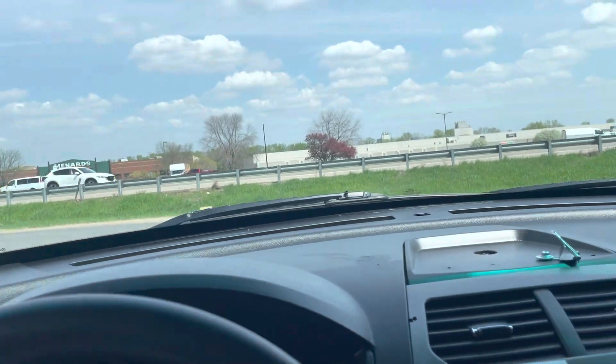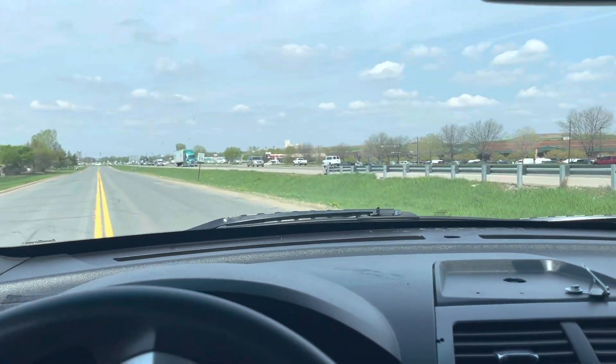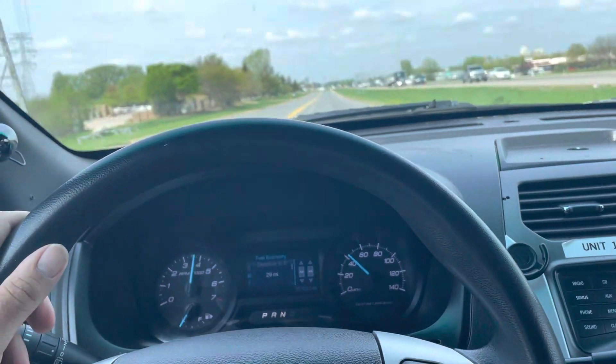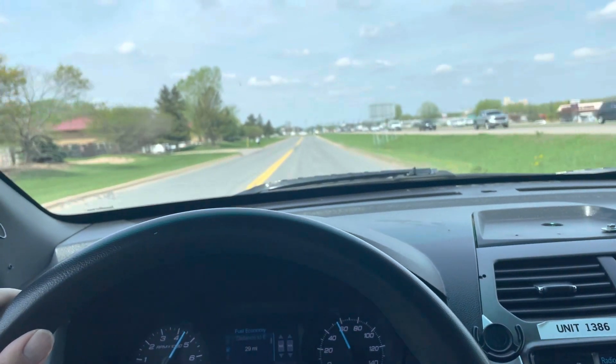So this classic 2013 has a timeless look. Red lines at 6500 RPM. Shifts nice. Engine is strong. These are very durable vehicles.